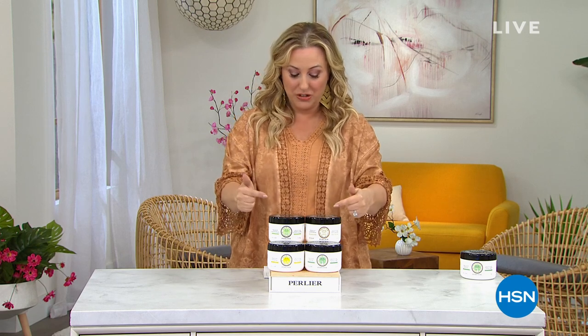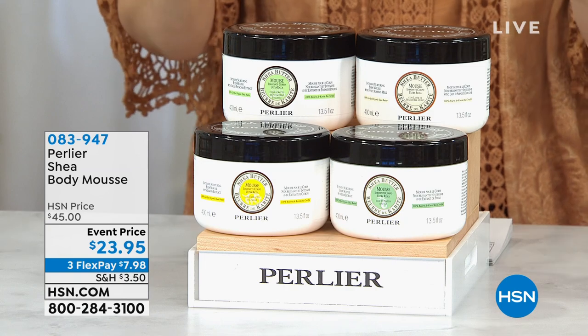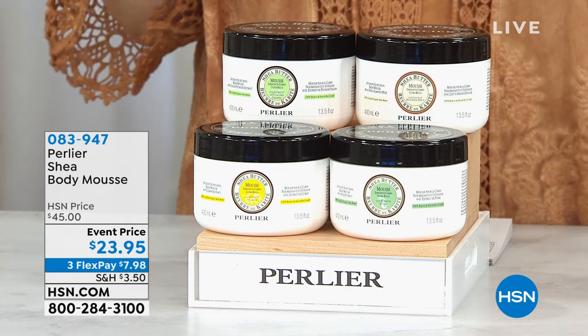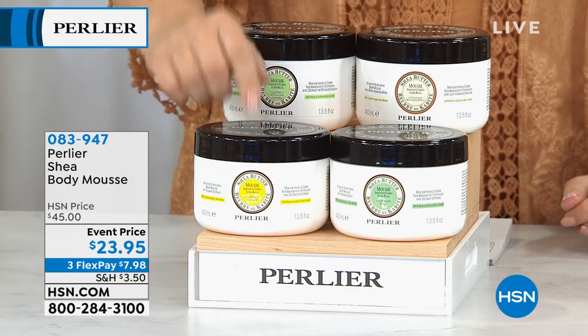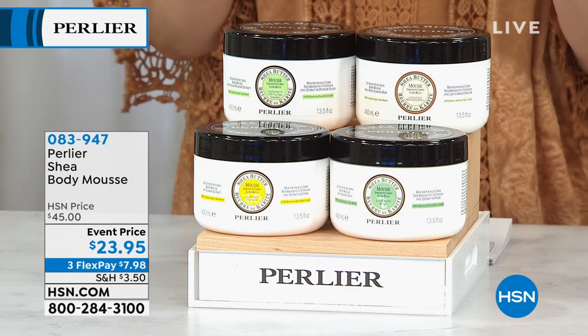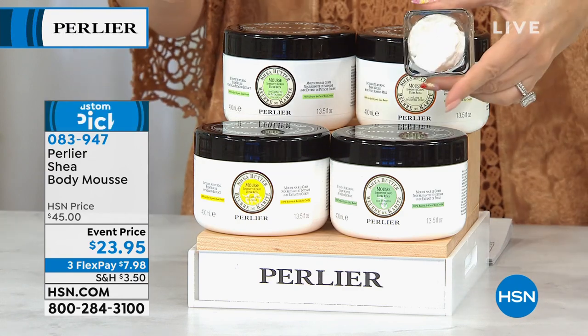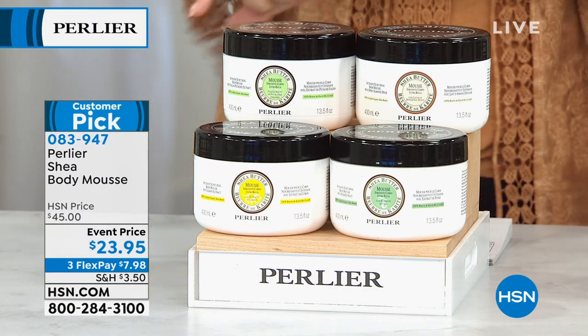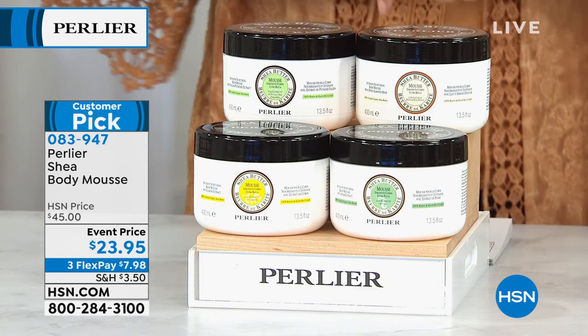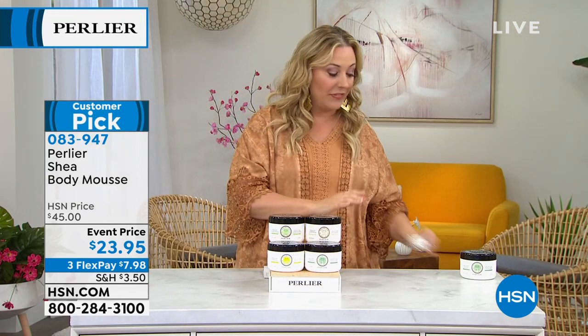We're continuing the celebration of a quarter century of Perlier here on HSN — exclusive in the U.S. at these amazing prices. My name is Helen Keeney, and we're going to jump in to this Body Mousse. This is a lightweight option. At night you want to hydrate, but in the summer you don't want anything really heavy. The scents are incredible — Limoncello is absolutely divine, but I think my favorite is the pear. The pear smells incredible. Then we have pistachio and also almond. Not $45 — it's a big event price, and a customer pick with 67 reviews on hsn.com.